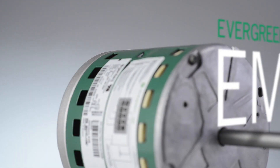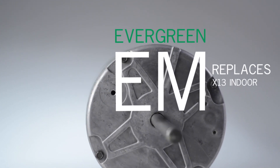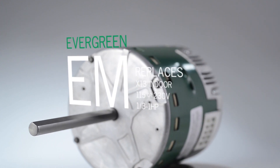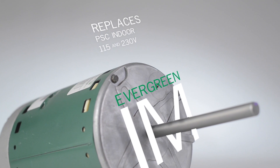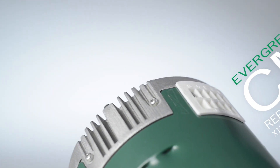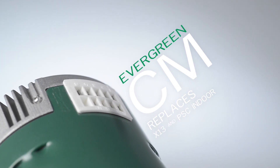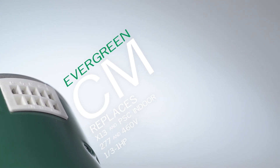The Evergreen family consists of the following. Evergreen EM, which replaces X13 OEM HVAC indoor blower motors in 115 or 230 volt, one-third through one horsepower applications. Evergreen IM, which replaces PSC HVAC indoor blower motors in 115 and 230 volt, one-fifth through one horsepower applications. Evergreen EM, which replaces X13 OEM HVAC indoor blower motors in 116 and 230 volt, one-third and one-fifth horsepower applications.